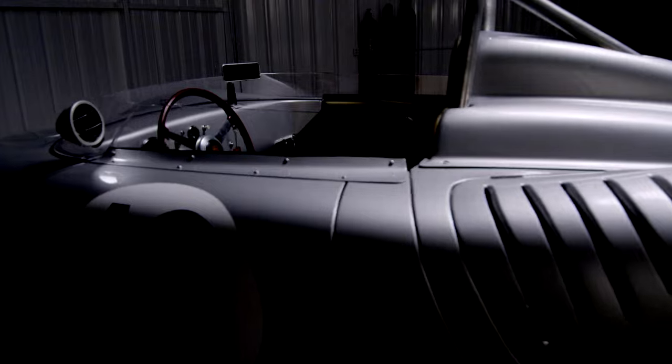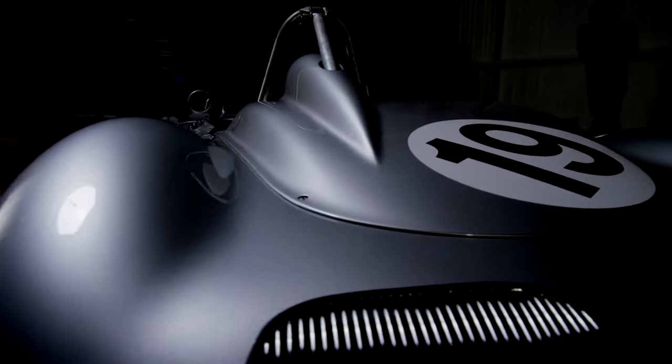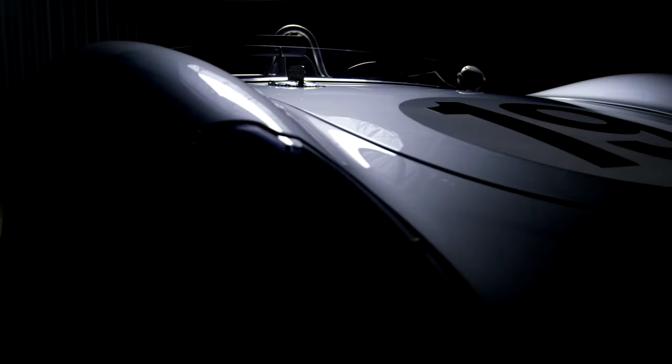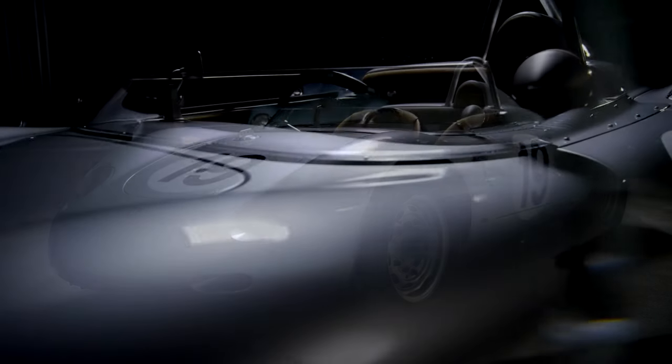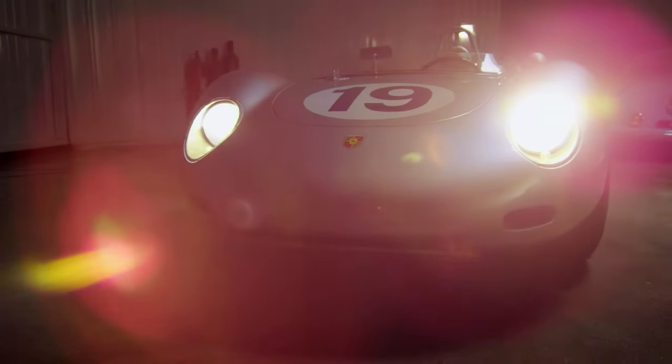It is not a street car. It is not for highways. It is not for neighborhoods. It is not for casual driving. This... is a race car.